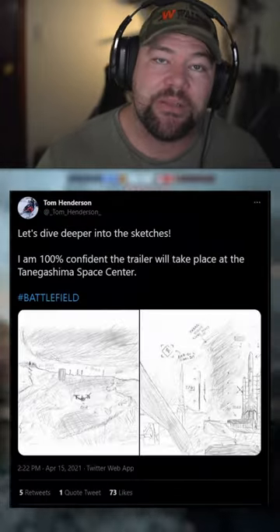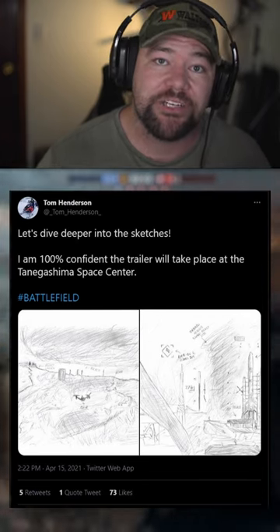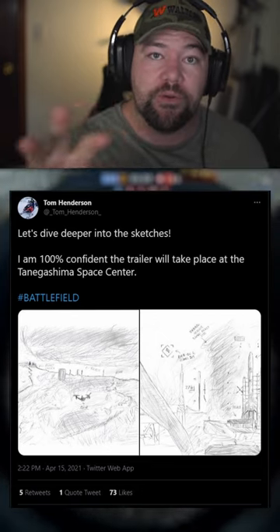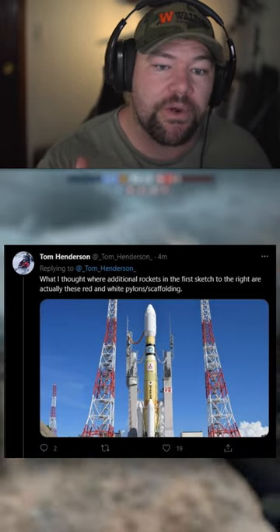In the first tweet he says: 'Let's dive deeper into the sketches — I am 100% confident the trailer will take place at the Tanegashima Space Center.' We covered that in the last video where we actually did a Google Street View of the place and checked it out.